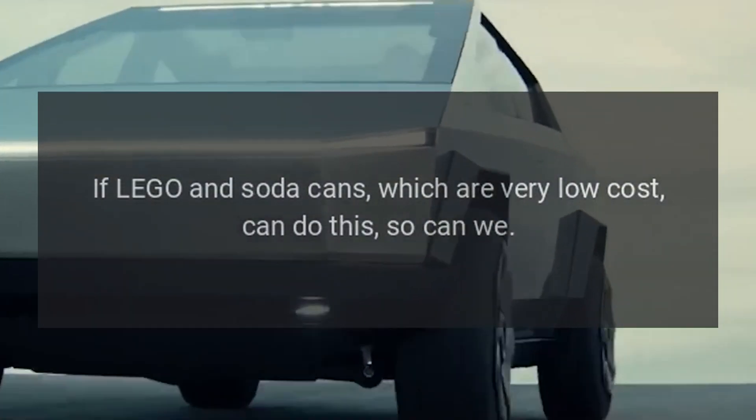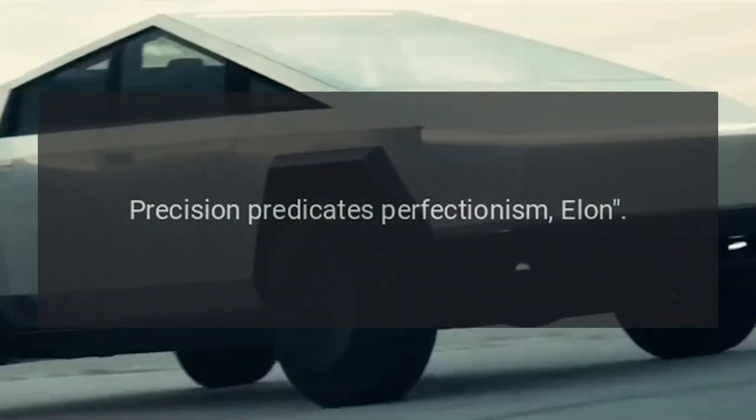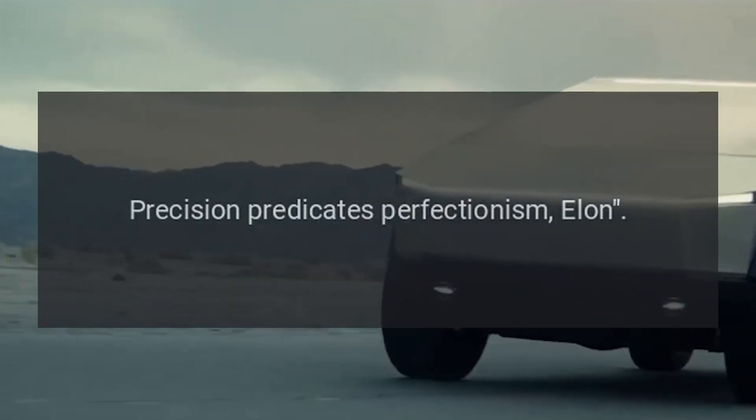If Lego and soda cans, which are very low cost, can do this, so can we. Precision predicates perfectionism. — Elon.